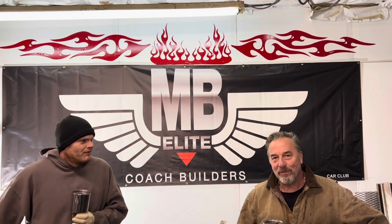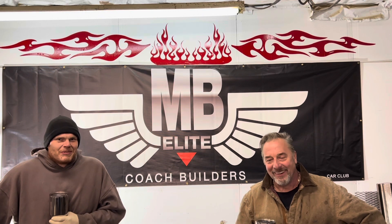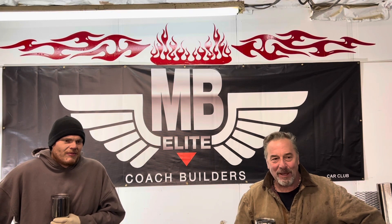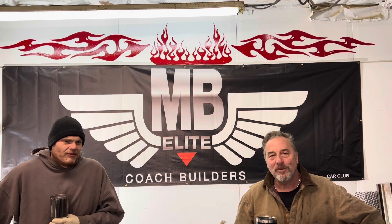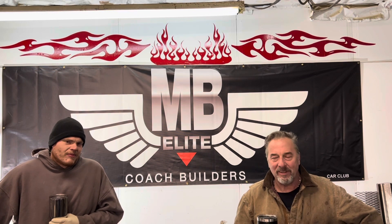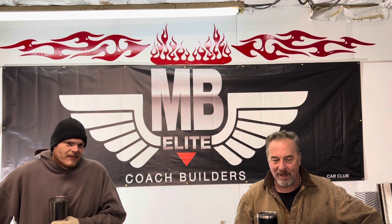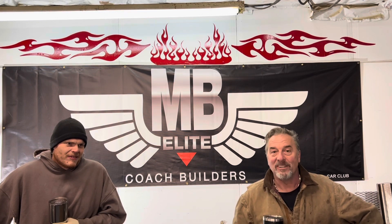Welcome to our first edition of Coffee with the Corvette. We're going to show a full build here — a 1960 Corvette Roadster Shop frame. It's going to be amazing. We're covering the suspension, we're going to LS-power this thing, full resto mod. Stick with us — we're going to show you the whole thing.